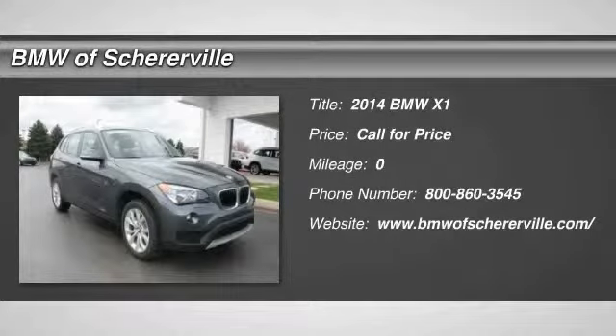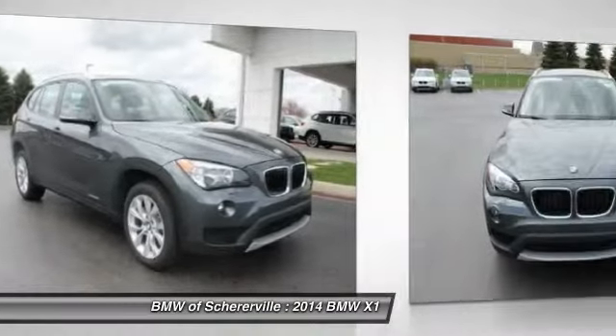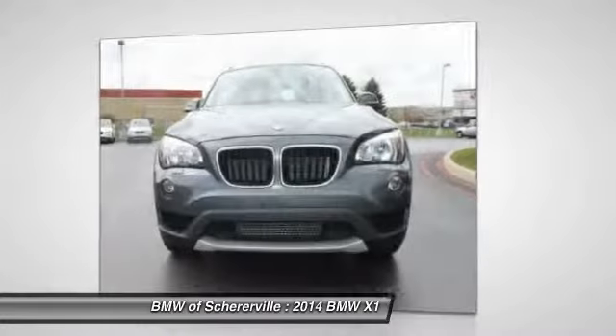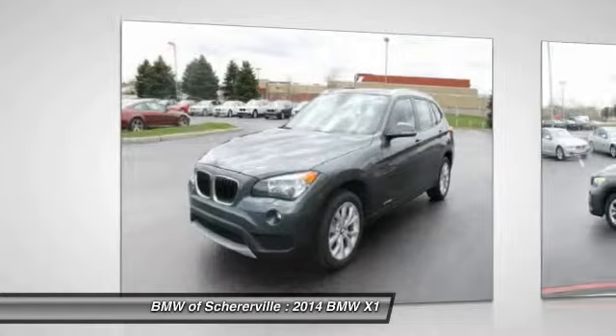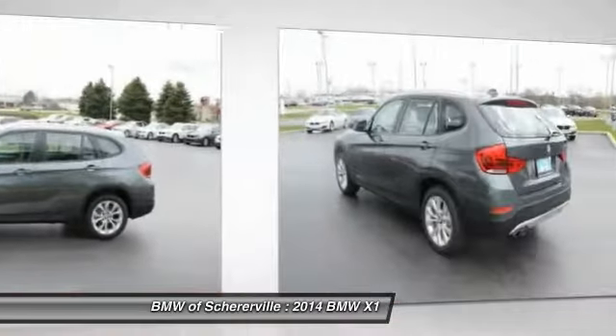The 2014 BMW X1. Based on the BMW 3 Series, the X1 is a compact crossover SUV. Slightly smaller than the X3, the X1 gives you all the refinements, power, and style of other BMWs in a slightly smaller, sporty, and easy-to-navigate option.